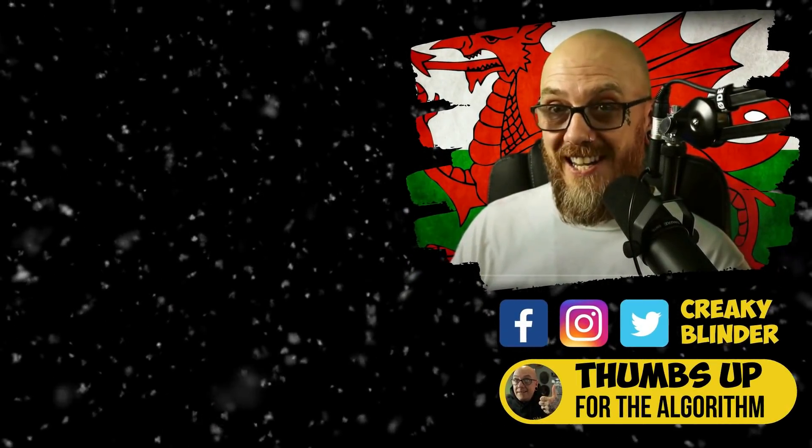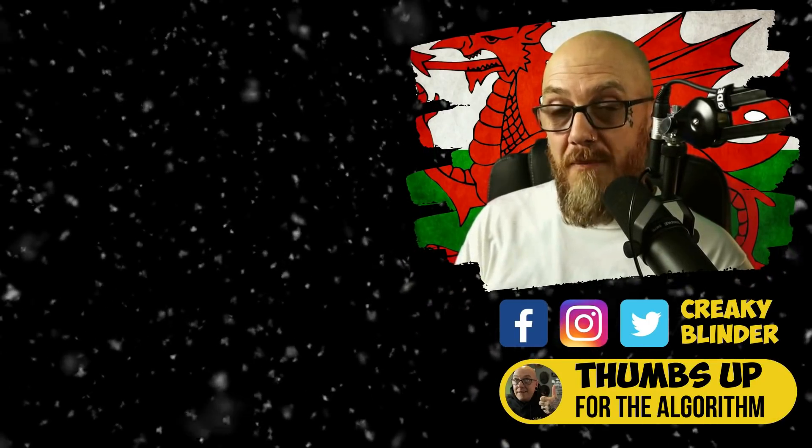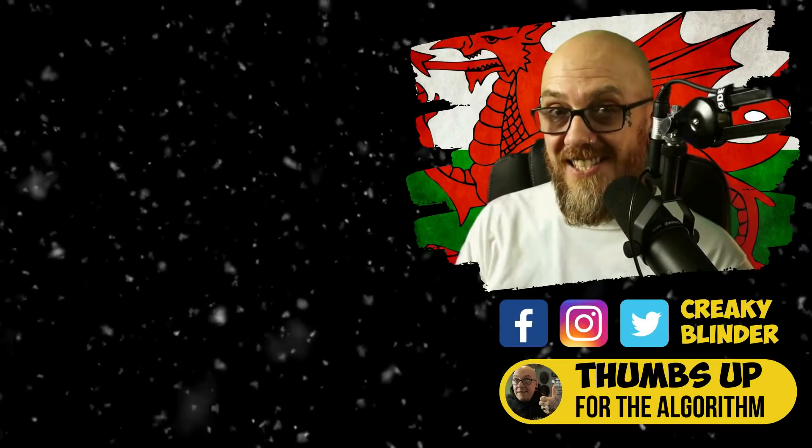Alright, alright, alright, what's this next? But before you do, make sure you subscribe. But I hold you to the creaky blind.